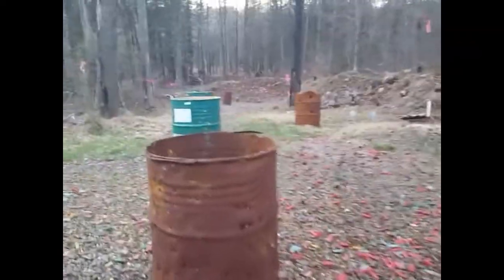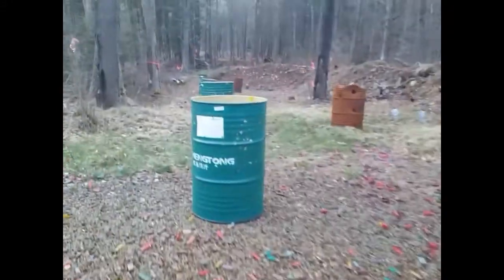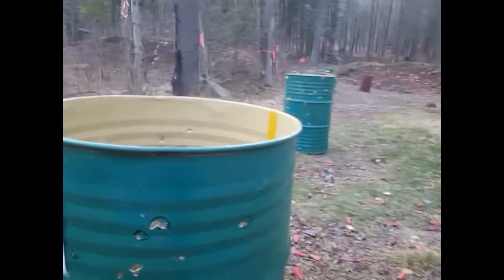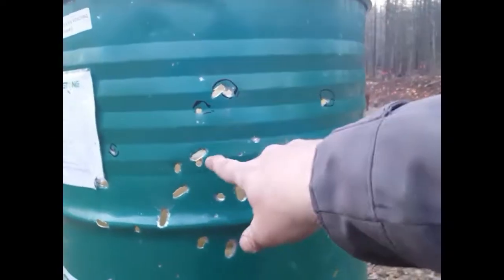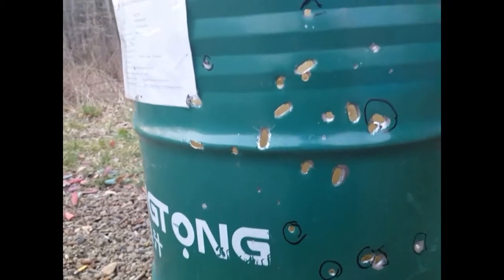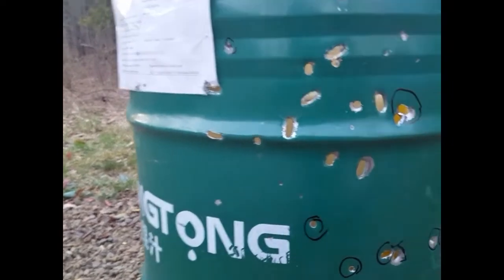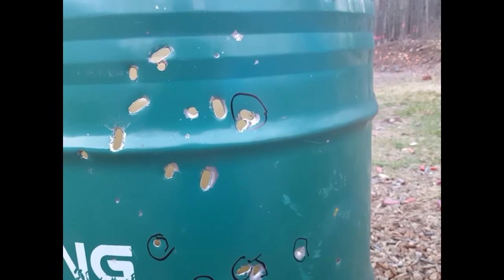This is the first barrier — these are all the shots I put through it. Moving to the second one: you can see that after going through that first steel drum, which was pretty thin-skinned, the .223 is able to penetrate but they're keyholing — see how they all keyhole. The ones I've marked with circles I shot earlier in a previous video; the ones without circles are the ones I just shot.